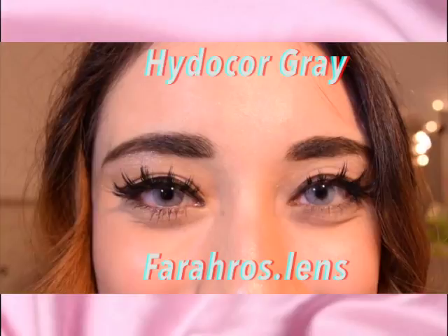This is the Hydrocor Grey — it looks really blue. It's more comfortable than the ones I buy in the shop, and it doesn't dry out my eyes like my normal contacts do. The lenses she sells are really good quality, and you should check them out if you want to try coloured lenses because they're comfortable and really affordable.